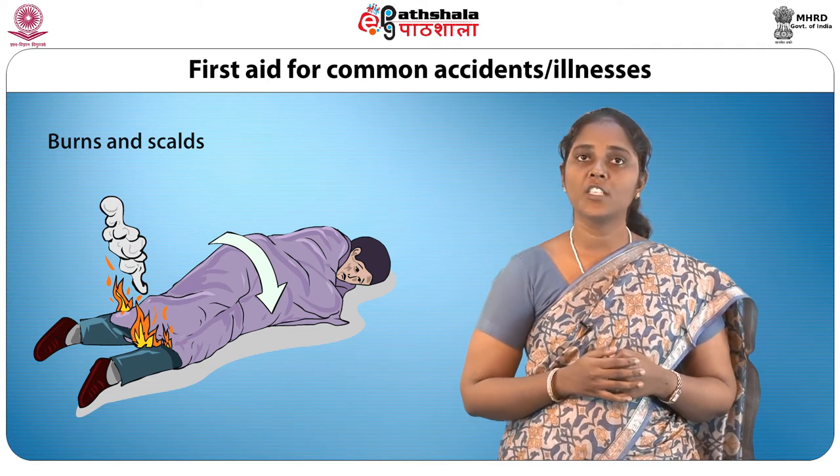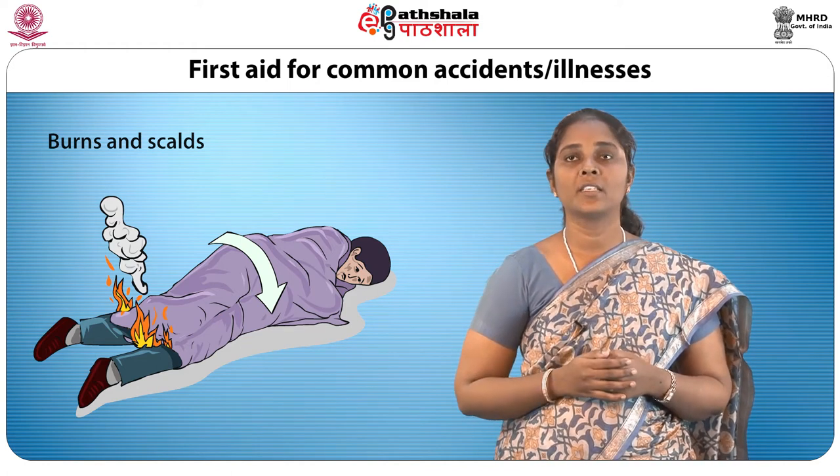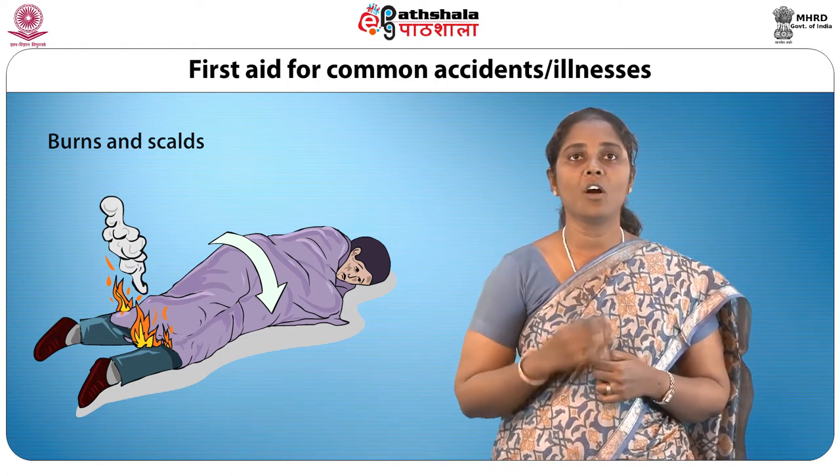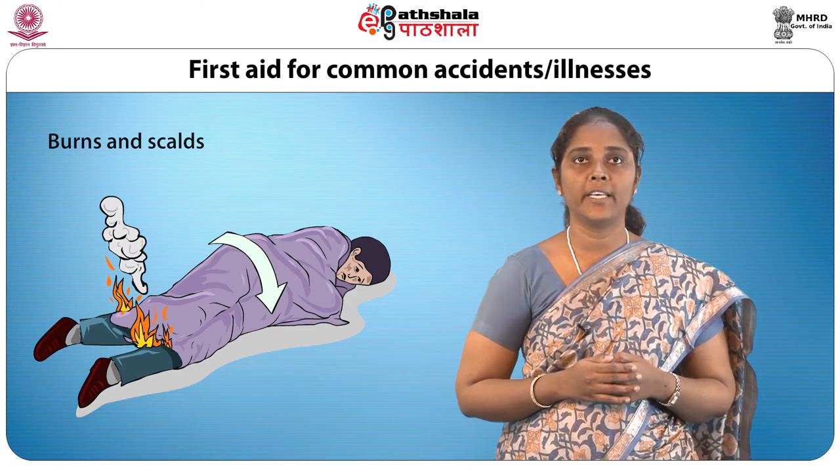Scalds are caused by moist heat from hot liquid or steam. In case of scalds, remove any hot clothing from the skin immediately and pour plenty of cold water over the burnt area.